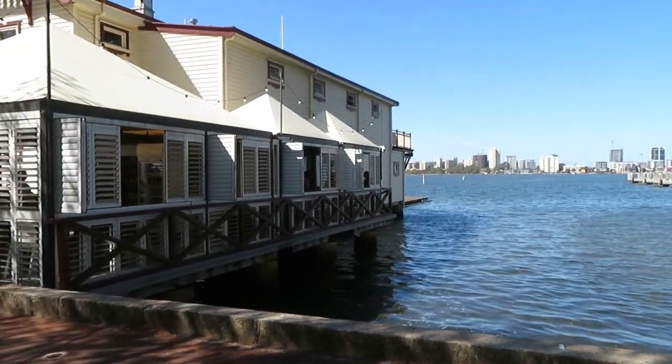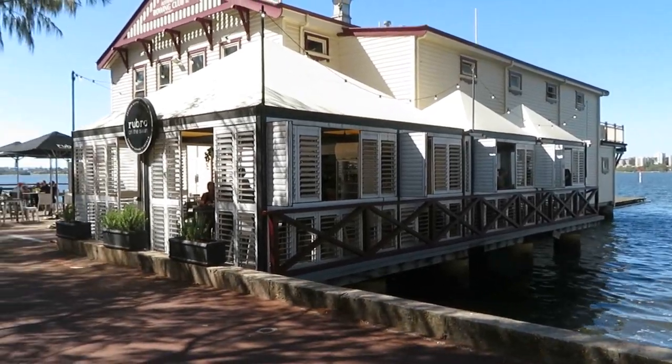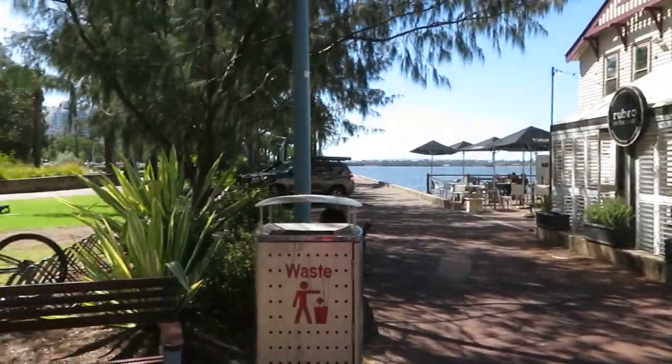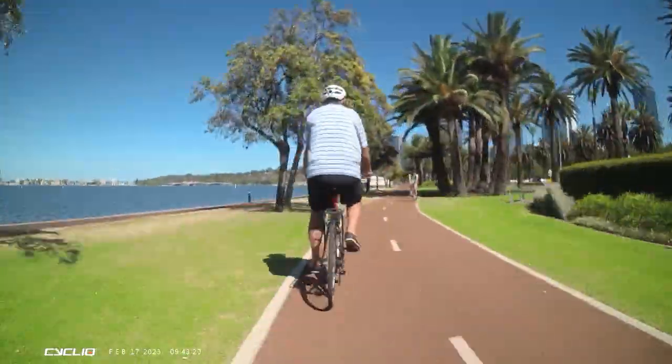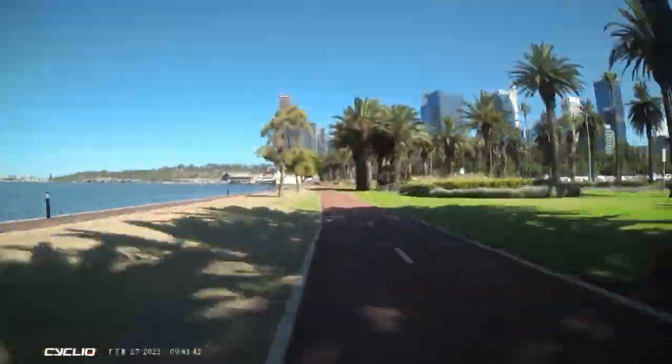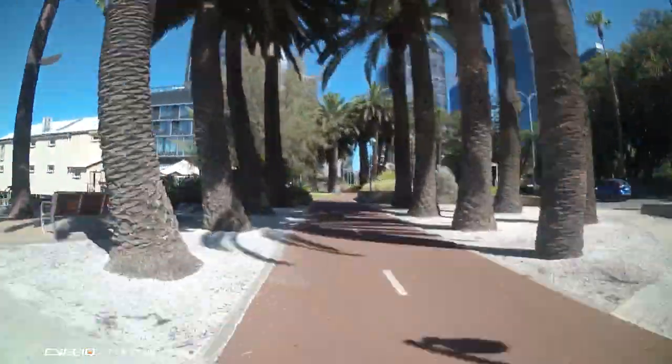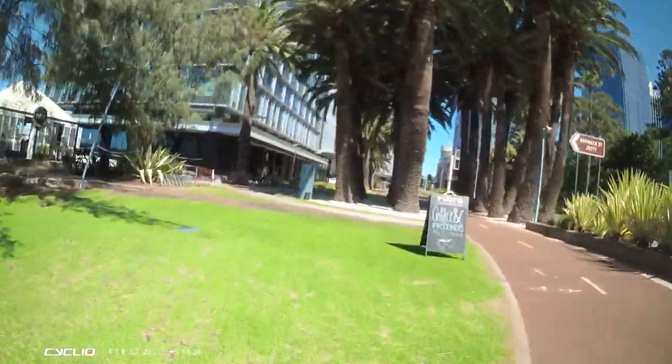We're at a place called Rubra on the Swan, which is next to Elizabeth Quay, which is kind of next to the Perth CBD. And as you can see, it's right on the Swan River, as you'd expect from an old rowing shed. How do you get there? Well, you just ride around the shared path, which goes all the way around the river on both sides, and you just pop off when you get to Elizabeth Quay.